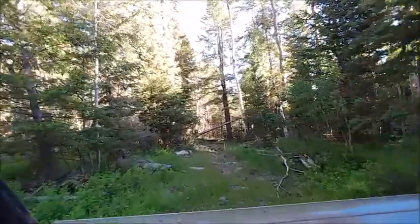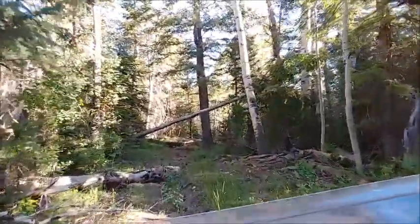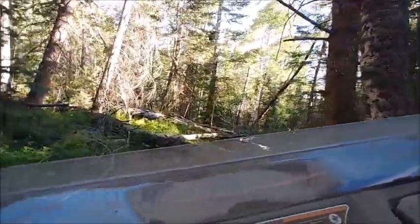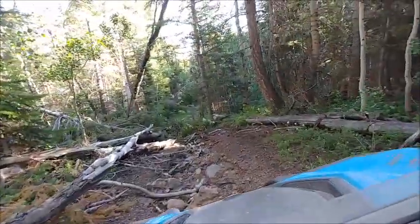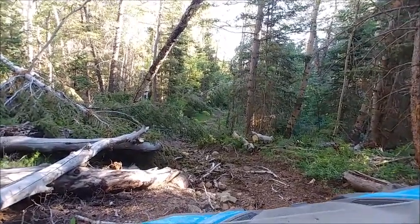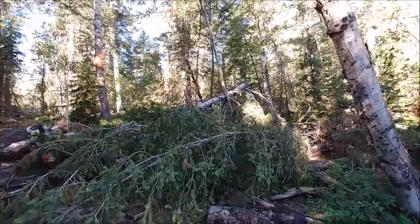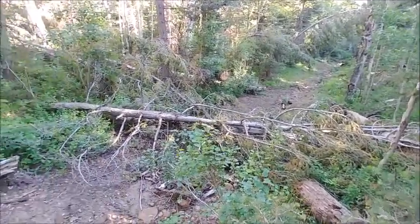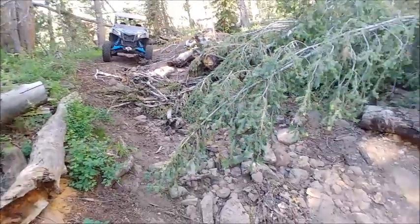Man, it is just awesome. Oh crap, that doesn't look real good. So over the winter we had a lot of snow, and yeah, that's what happens — tops of trees break and land in the road. You can also see there's been a ton of water come down through here — look at all the debris.